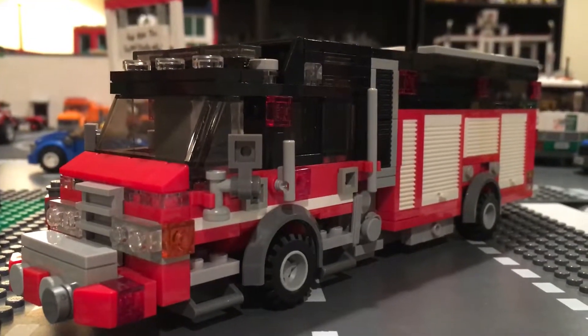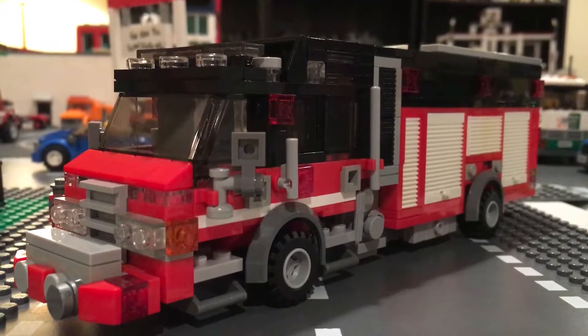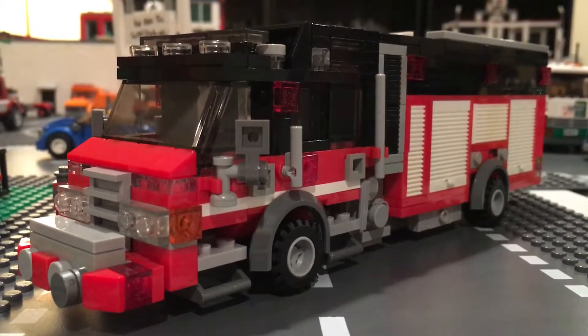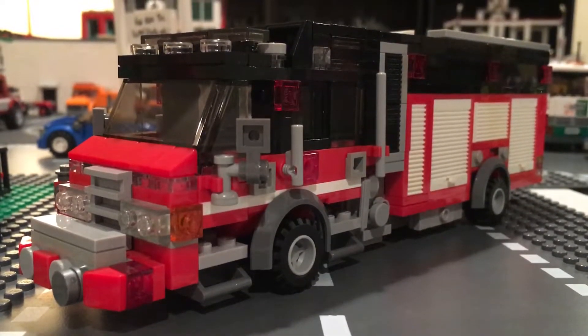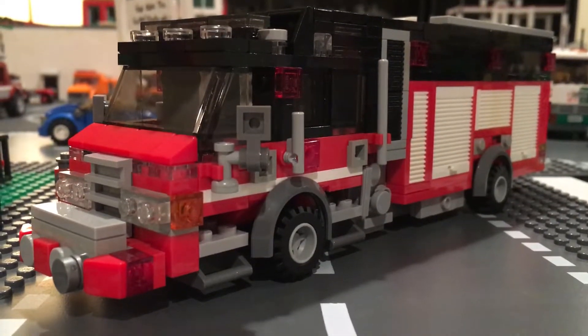What is up guys, this is BBFD3 here and what you're looking at is the Beast — just delivered Rescue 3-1. This is a 2017 Pierce Velocity Megapuck with a 1,500 gallon per minute pump, 500 gallon water tank, Husky 3 foam system, 50 gallon foam cell, and a smart power hydraulic 10 kilowatt generator.